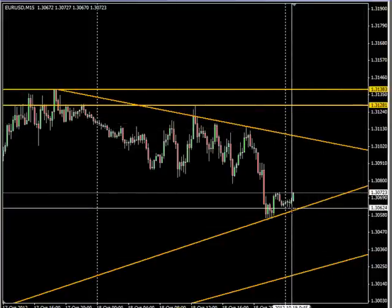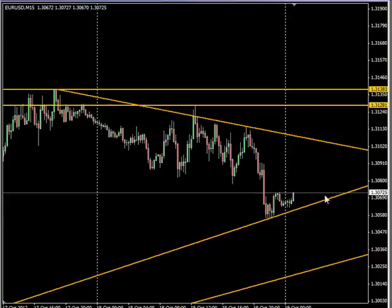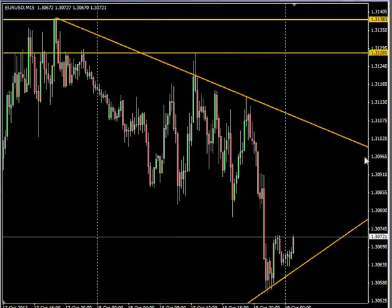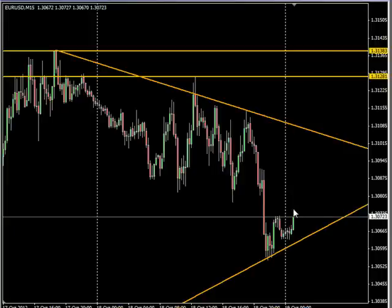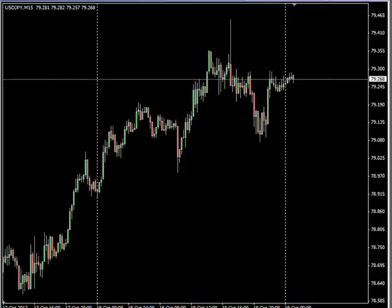To the downside, if we get a break coming down, 40 pips would definitely be a possibility. So keep an eye on these points. Currently, the trend line on the bottom is at 130.61 and to the upside at 131.08. That is what I'm looking for during this next session as far as the market action.